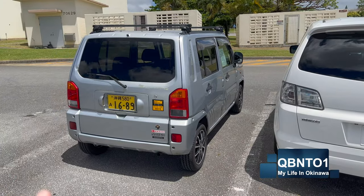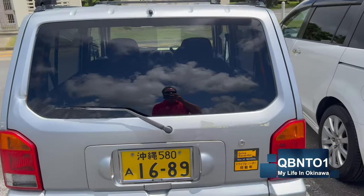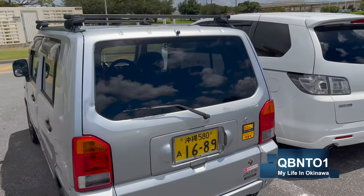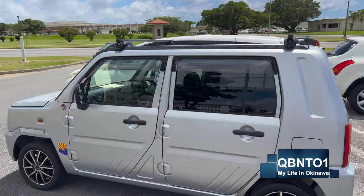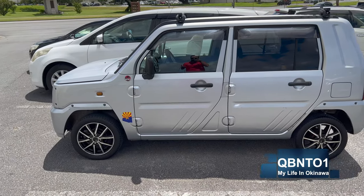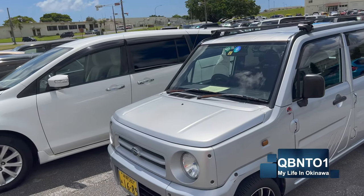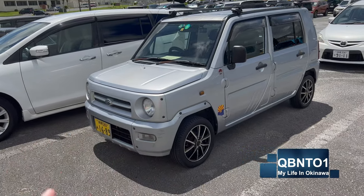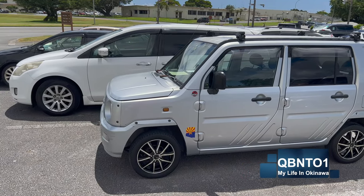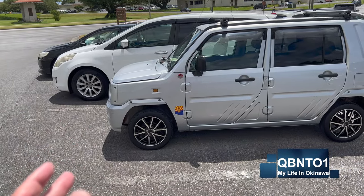This one right here is a 2003 Daihatsu Naked — I am not kidding, that's the name of the car. They're asking $1,500 for it. It comes with roof racks so you can throw your paddleboard on there. It looks like you could take it apart — kind of like a Lego car. It is Jurassic rated though. The sheet doesn't say when the JCI is due, but at $1,500 this is a bargain. Get insurance on it and you're driving the same day. Not a bad deal for a two or three year tour — $1,500 for a reliable car with cold AC and minimum maintenance.